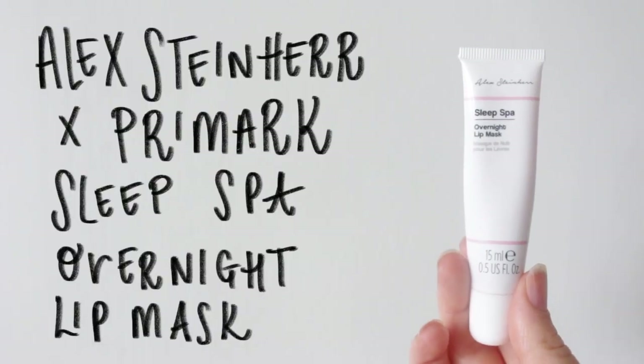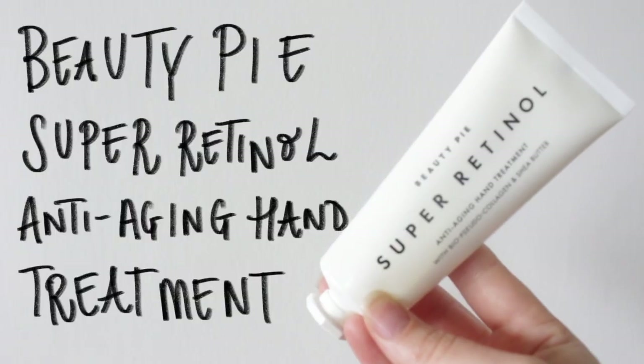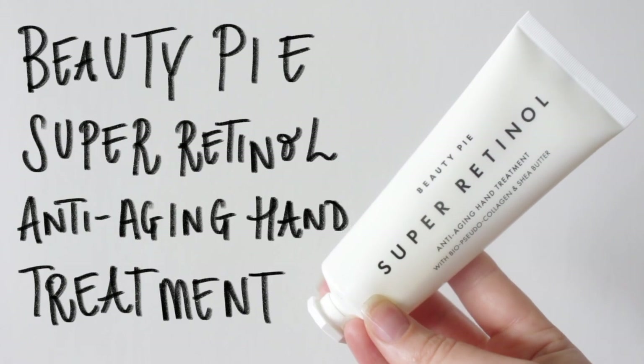For lips, I'm currently using this Overnight Lip Mask from Primark, and it's actually surprisingly really good — it makes a nice barrier for your lips overnight. And lastly for hands, I've got a Retinol Hand Cream by Beauty Pie. I like to apply this right before I go to sleep.